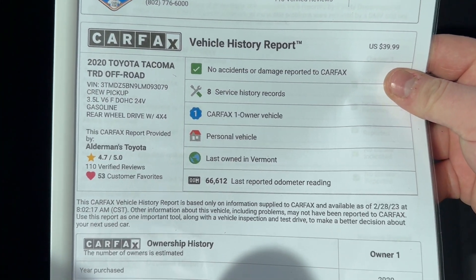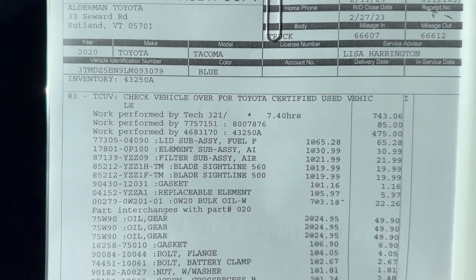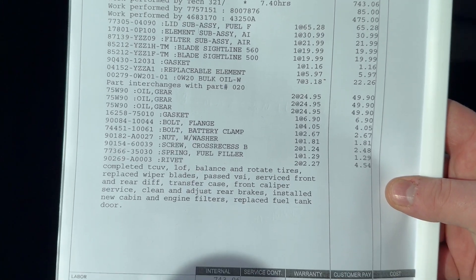We do have all the Carfax right on here as well, and a little bit of the repair order and everything that we put on here.